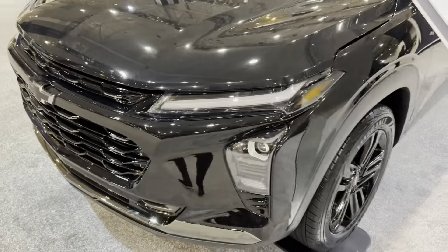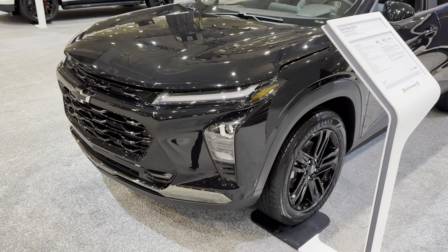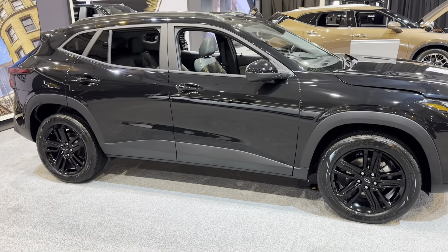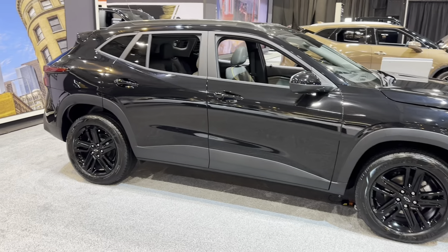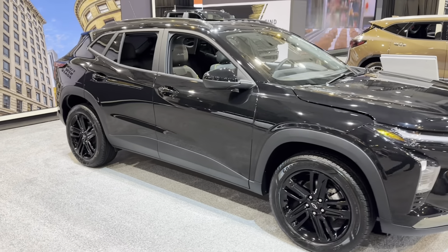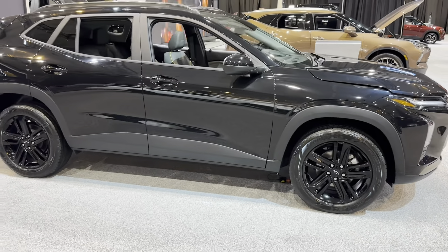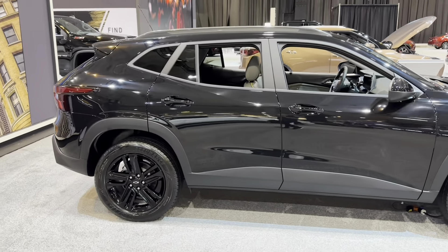Hey everyone, welcome back to the channel. This is Jacob Slanix with Chevy CLE Car Reviews, and today we are back at the Cleveland Auto Show with some sweet cars. I'm going to be going over the all-new 2024 Chevy Trax. So I'm going to go over what's new between the previous Trax and the new Trax, and go over the new features and the design of the car. Be sure to like this video, comment your thoughts on the new 2024 Chevy Trax, and subscribe to the channel for future videos.